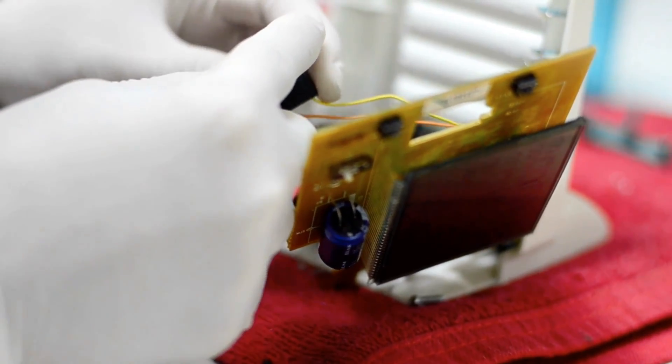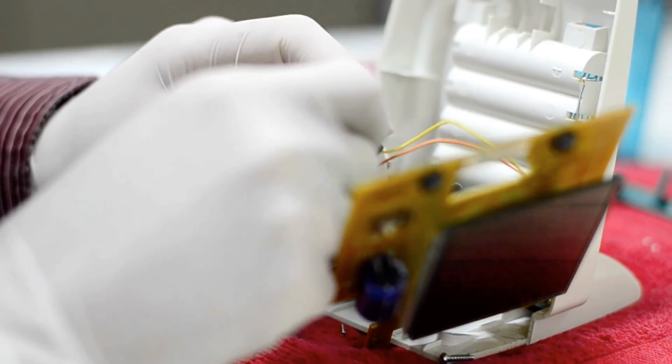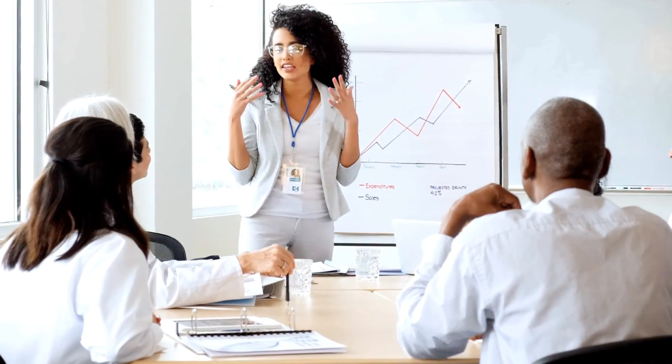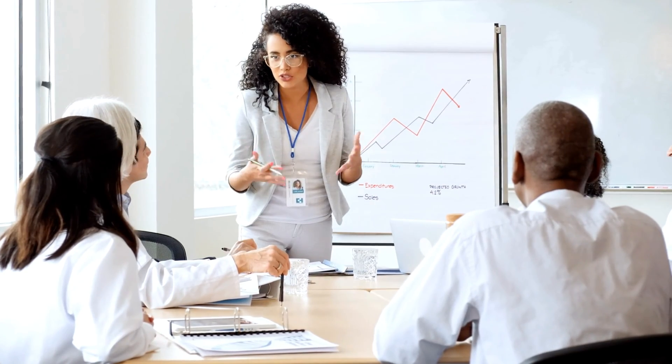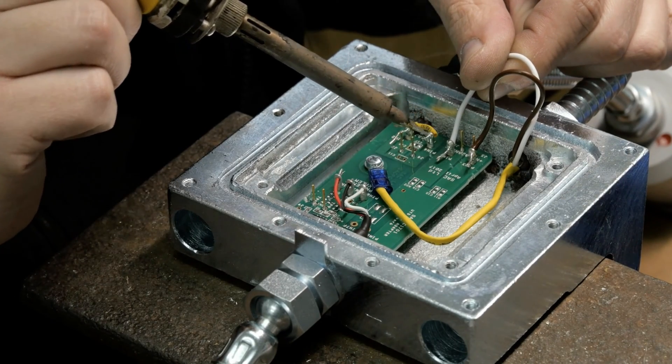HTM professionals most commonly work in medical device repair and support, but can also find positions as HTM department managers, in medical device education and training, medical device assembly and remanufacturing, and medical device sales.